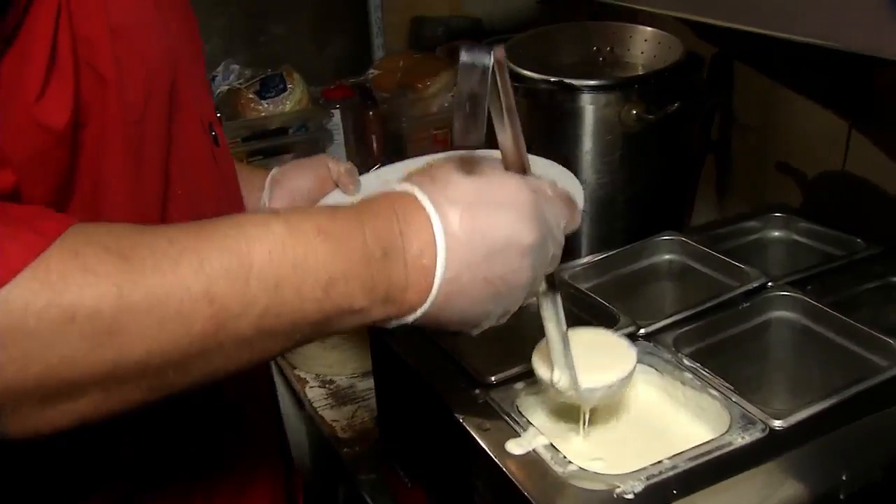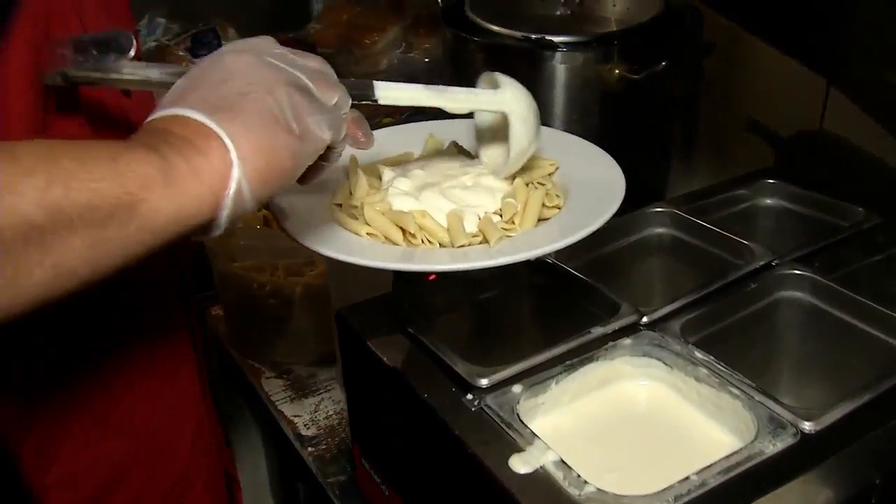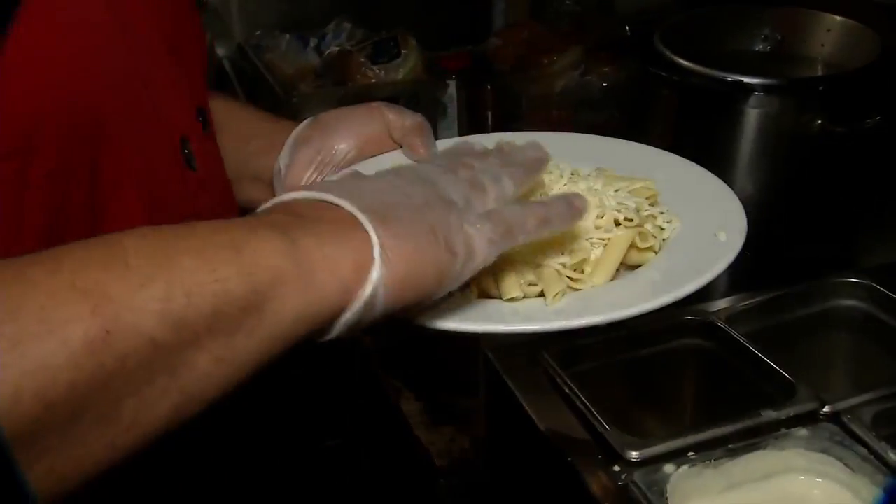Be careful with the milk — too much milk, not enough milk, not enough seasonings — it could all go wrong. If you're making a cheese sauce at home, Ewing recommends using mozzarella cheese, garlic, and salt and pepper.